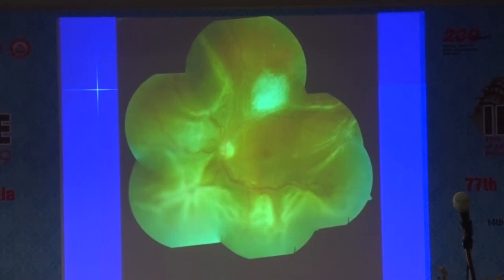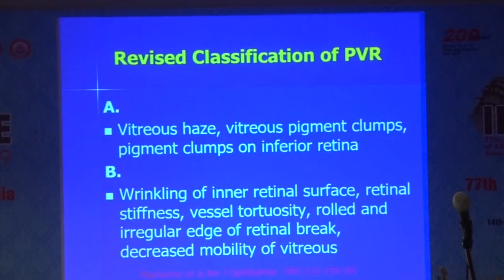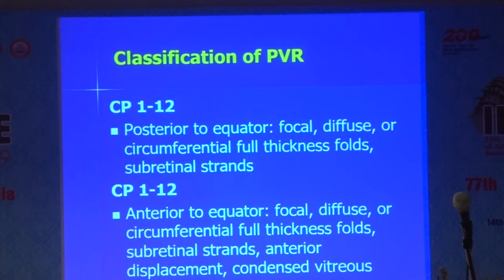Here is one such example — I think this is Dr. Raman's patient — where you have clear-cut folds. Sometimes you have a closed funnel like that, totally, where nothing is visible, even the disc is closed. The revised classification was mainly required because the initial classification did not include anterior PVR. This revision was done in 1991, revised again by McNamara et al. The first and second grades are the same as the original.